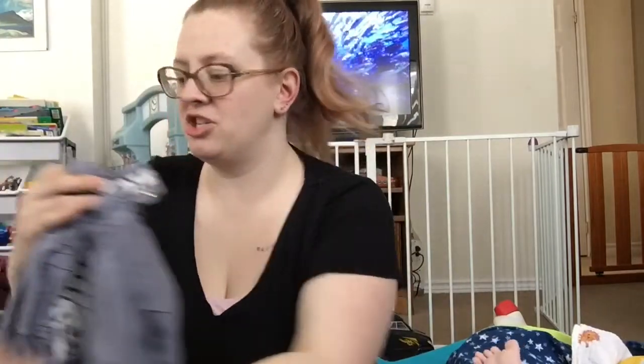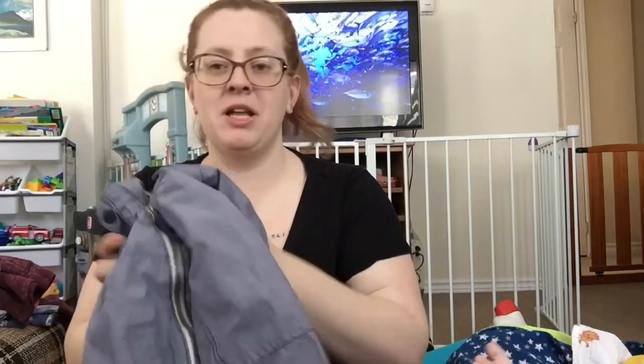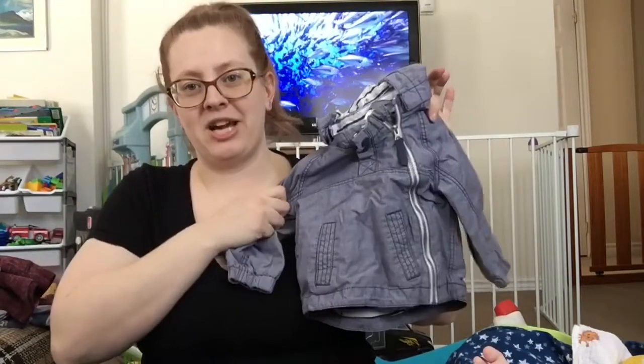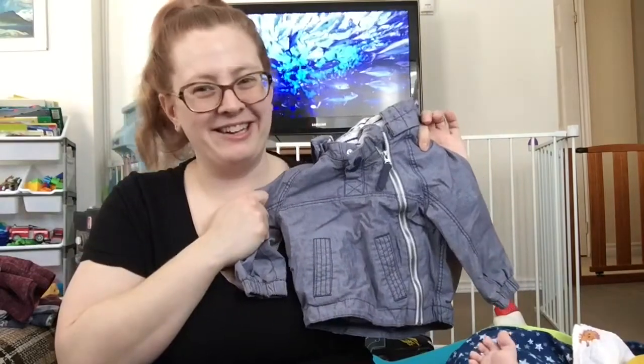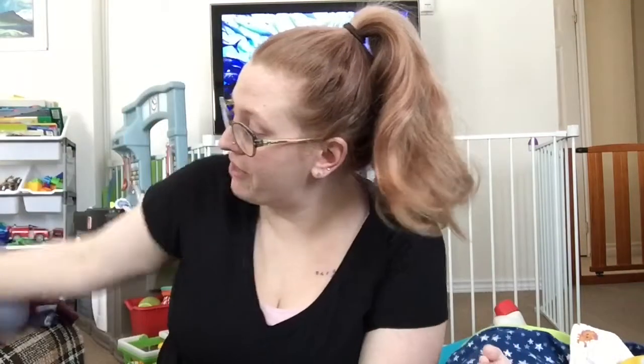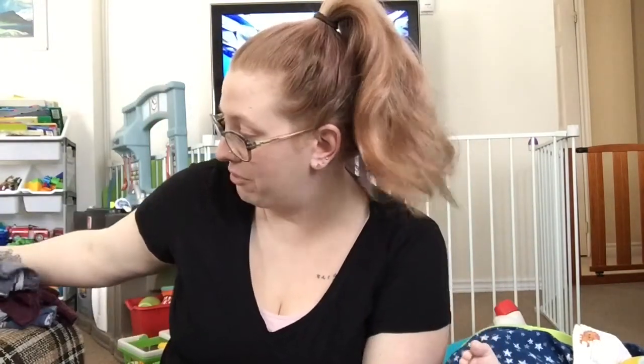The last thing is from H&M in size six to nine months and it's just a cute little spring jacket. He's all smiles. In total all of that cost me $45.50 — so less than $50 and I got several pairs of pajamas and a good little wardrobe for the next month or two for the baby.